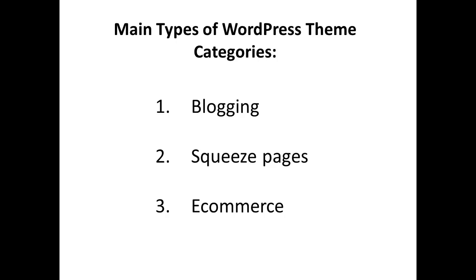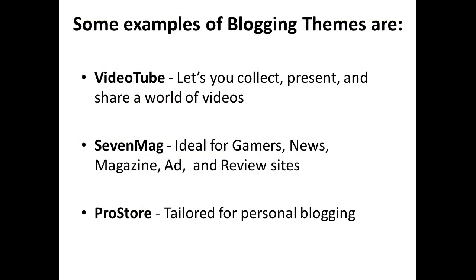Different theme categories for making money online include blogging, squeeze pages, and e-commerce. Some examples of blogging themes are: VideoTube, which lets you collect, present, and share a world of videos; Seven Mag, ideal for gamers, news, magazine, ads, and review sites; and Pro Store, tailored for personal blogging.